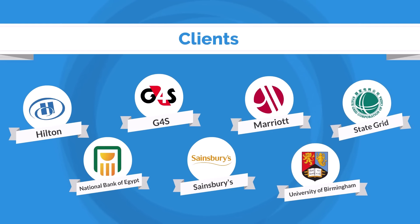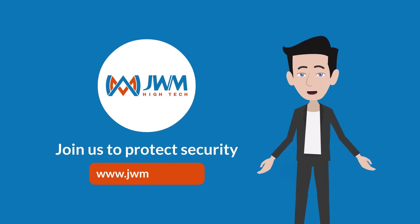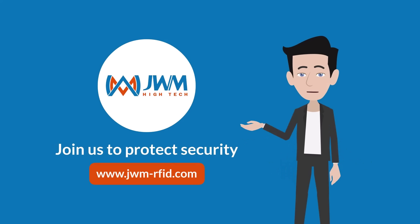For over two decades, we've been dedicated to perfecting our products, serving an extensive list of high-profile clientele from diverse sectors worldwide. Don't hesitate — join JWM and let's change the future of security patrol together.